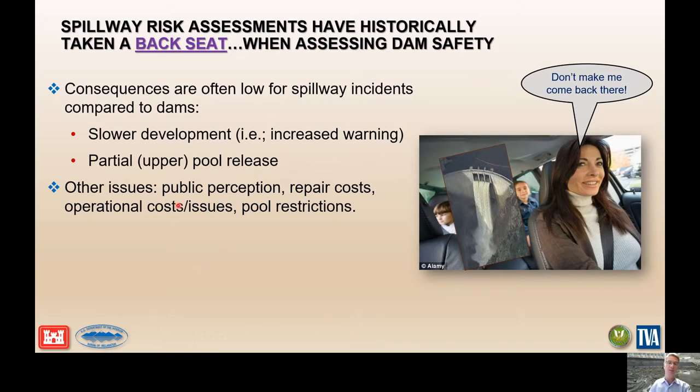One reason is public perception — that's a fairly important one. A spillway failure is high profile and it's often attributed to the competency of the agency or the owner of that facility, and those are not things to be taken lightly. There are also high associated repair costs, and often long-term operational and O&M type costs with continued deterioration of spillway features. We can also have pool restrictions implemented on a project that can severely impact hydropower and water supply.